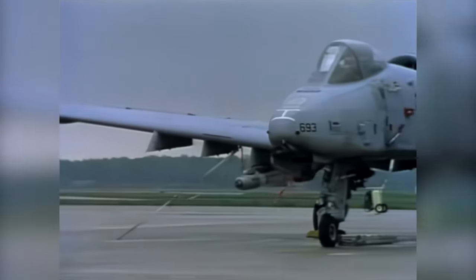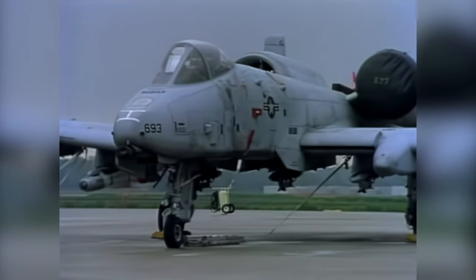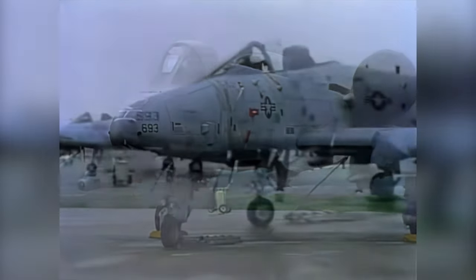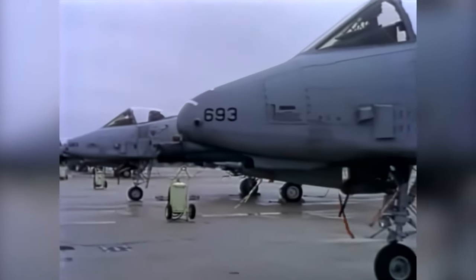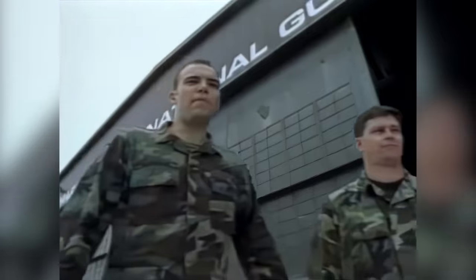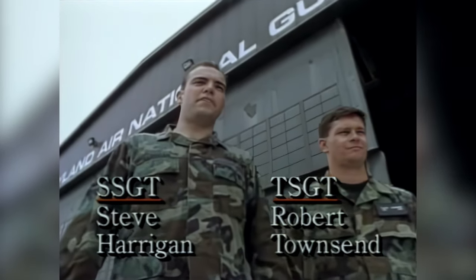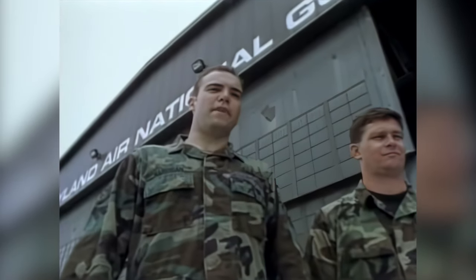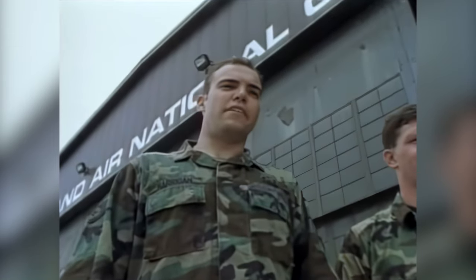In a sight becoming more common throughout the American military, a complementary mixture of full-time Air Force personnel and Air National Guardsmen combine to keep planes like the Warthog in a constant state of readiness. Bob and I are both crew chiefs in the Maryland Air National Guard. Our unit is responsible for maintaining 17 A-10 aircraft. Bob's a full-time member of the Guard, and I'm a traditional Guardsman. When I'm not at the Guard on my one weekend a month, I'm a Baltimore City Police Officer.